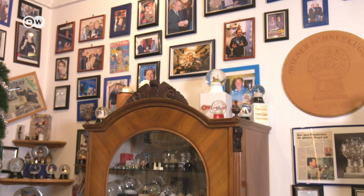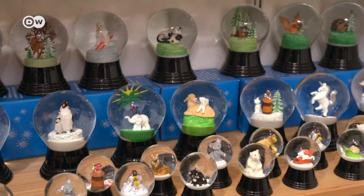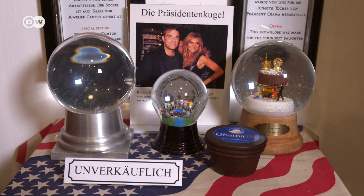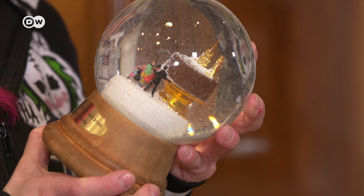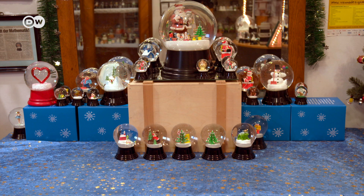The family's own snow globe is a top export. Three former U.S. presidents have one on a shelf. Like this snow globe for the Obama family — a thank you gift given by a resident of Vienna on a visit to the White House. The company presently stocks more than 350 motifs.